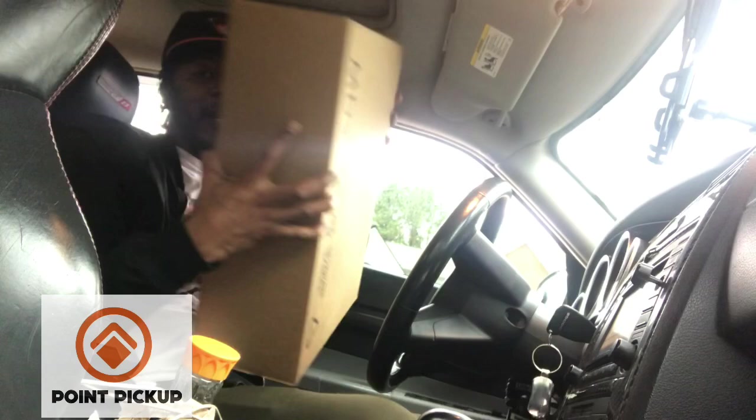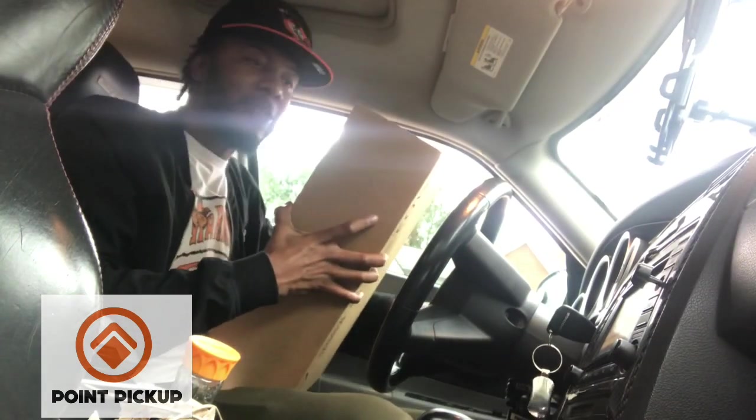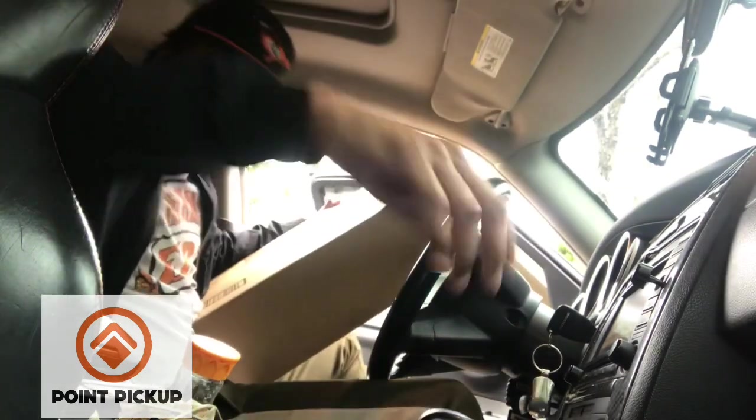Alright, we're at the first place. It says confirm correct address, bring correct packages, and it's going to make you scan it. So we've got to scan it and drop it off. Just grab this one straight out the back — it's right there. Let's go make the drop. Still doing Point Pickup. So we finished up that complete route — ended up being about 40 bucks.